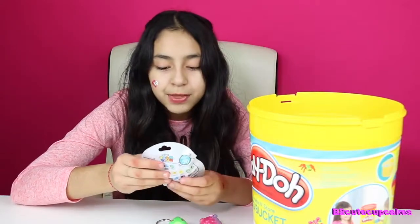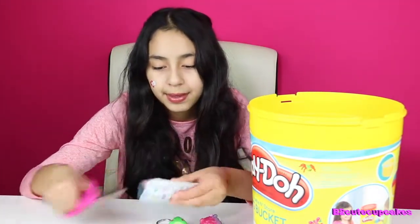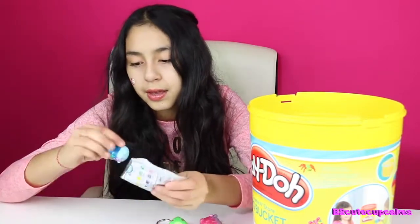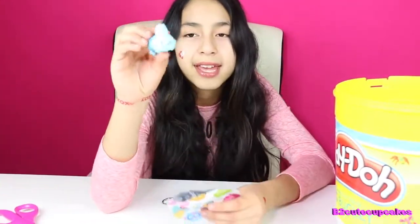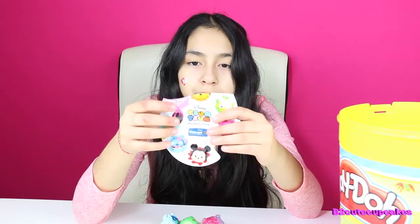We got Disney Zoom Zoom Mystery Pack, and this is Colour Pop. We got a Blue White Rabbit. It says here, look out for Golden Stitch. I really want a Golden Stitch — I think I've gotten the Purple and the Blue Stitch, but I haven't gotten the Golden Stitch.